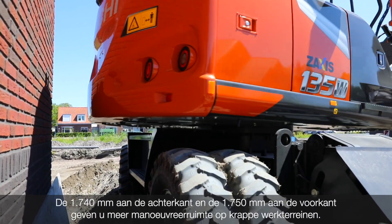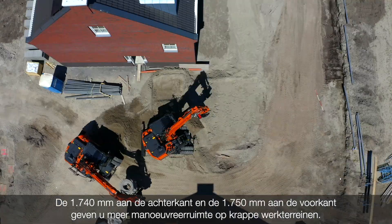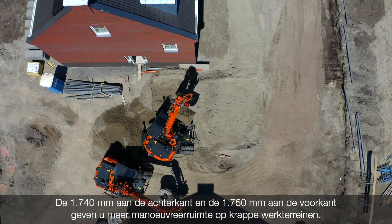The 70-40mm to the rear and 70-50mm to the front give you more room to maneuver on confined job sites.